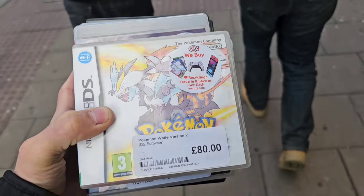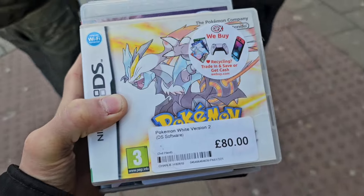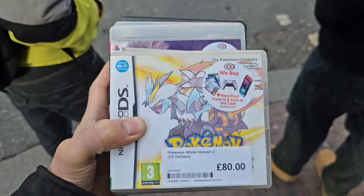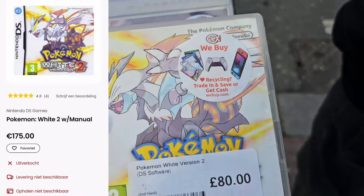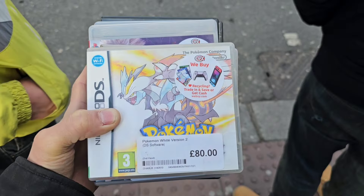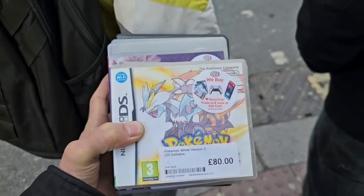We finally found it — Pokemon White Version 2 for only 80 quid. In the Netherlands this game is around 170 to 180. So 80 quid for Pokemon White Version 2, complete in the box — that's amazing.